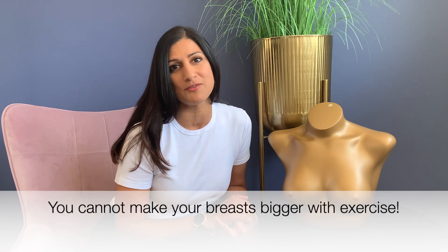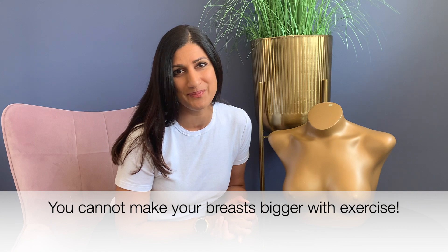Underneath the breast is your pec muscles, and don't be fooled into thinking that you can do any exercises to increase the size of your breasts, because the breast tissue itself doesn't contain any muscle at all. It's so important to know the structures of the breast because when feeling you actually have an idea of what's under your fingers.